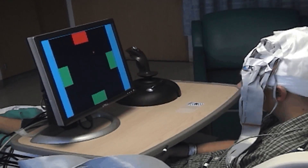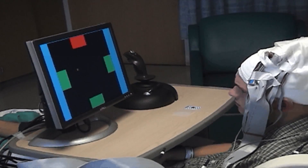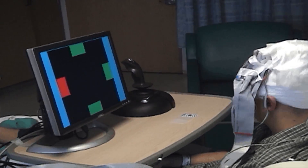Here's an example of one of our subjects who had electrodes placed on the surface of his brain to treat his epilepsy. He's using imagined movements, as if he was going to move a cursor, to basically get to those different targets using thoughts alone.